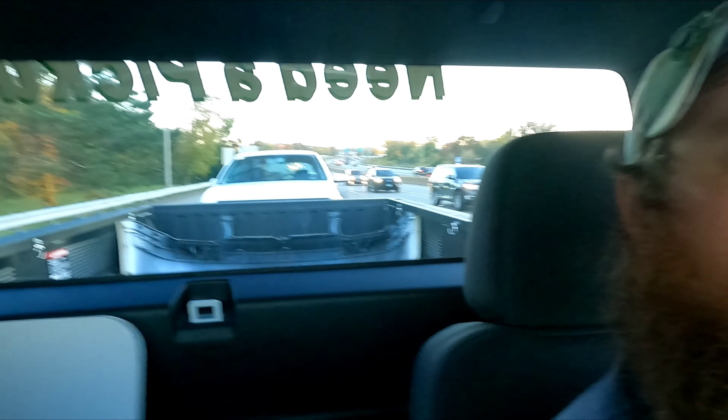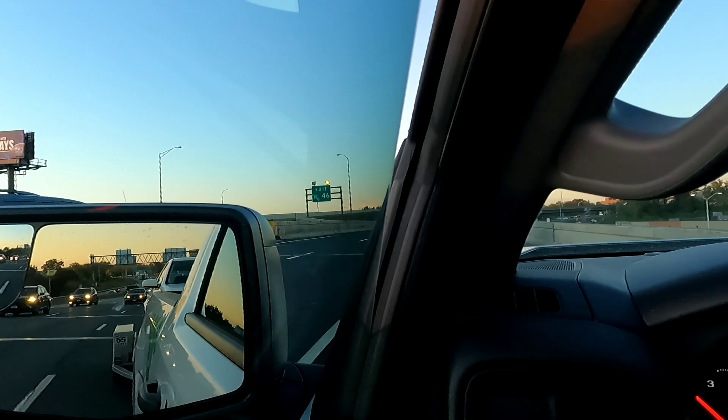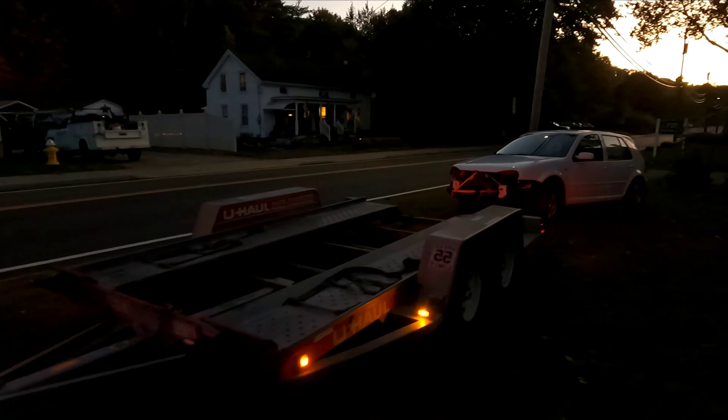Alright, we're on the way back with the car — you can kind of see it back there. It's going well. I'm super excited. Can't wait to get back and then get the other one over and start working on these things. Definitely took a little bit longer than I thought.